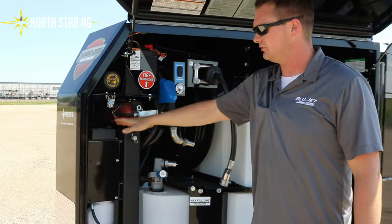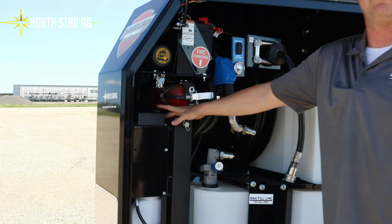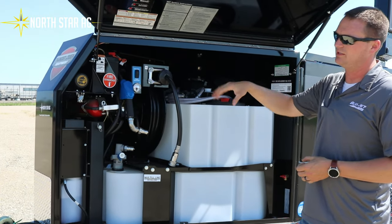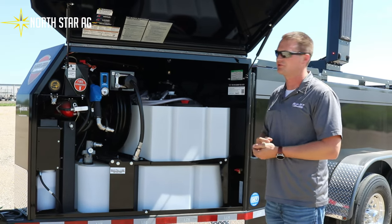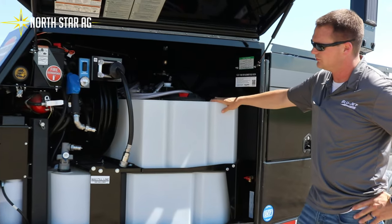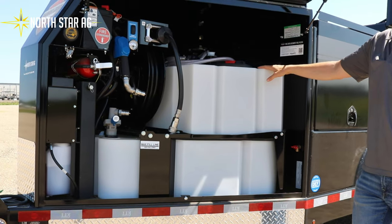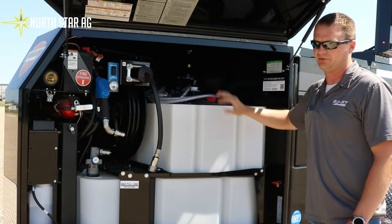We have an electric over hydraulic jack that makes hookup very, very simple. It has its own self-contained battery that can also pull from the pickup to make sure you always have a charge. This one, for example, has two 30 gallon oil tanks that are three gallon per minute pumps with about six to ten feet of hose to fill up your jugs.